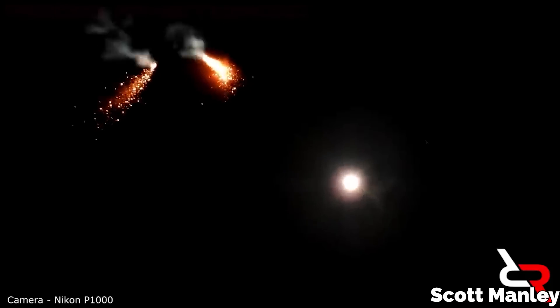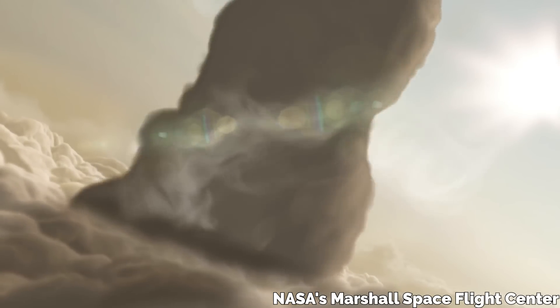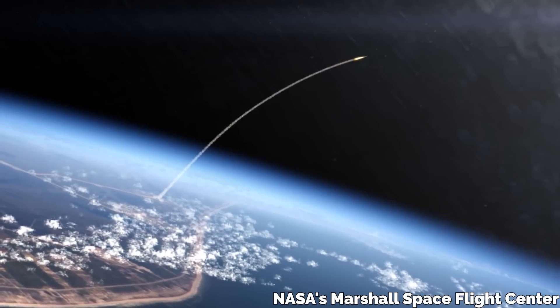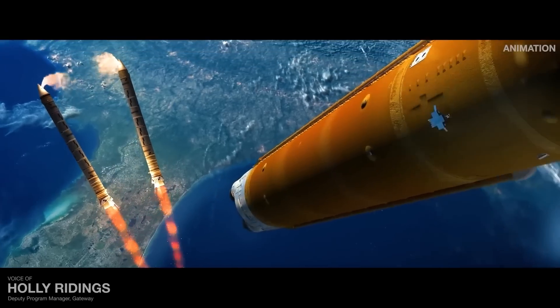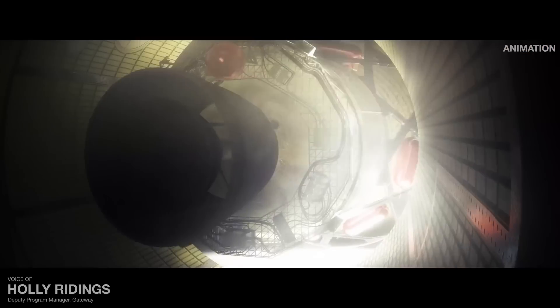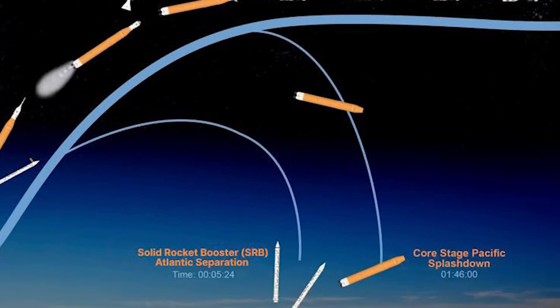There was an epic moment where the side boosters broke away from the core stage and you could see them still pulling these massive trails of sparks as they started to fall back to Earth, where they eventually splashed down in the ocean. After that, the hydrogen-burning core stage of the SLS continued on its way towards space, giving the Orion spacecraft the velocity it needed to escape the atmosphere before the core separated, and that giant iconic booster also fell back to Earth for a splashdown.